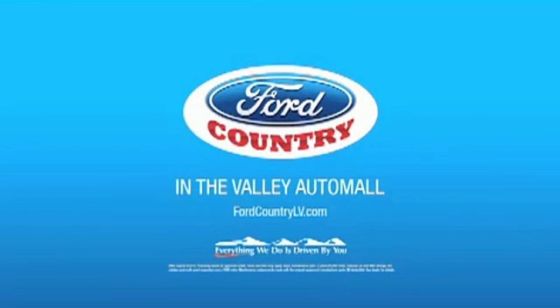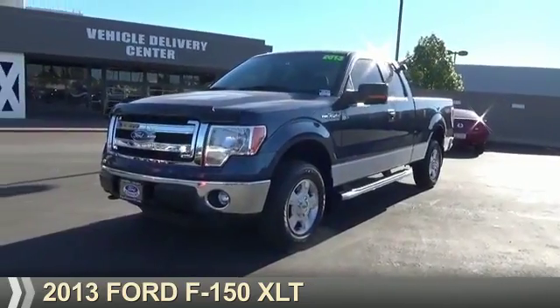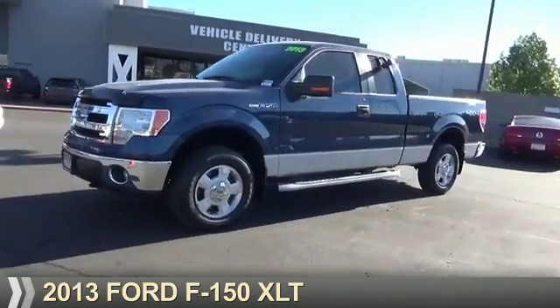Visit Ford Country in the Valley Auto Mall today. Presenting the 2013 Ford F-150.